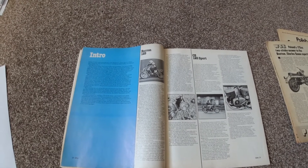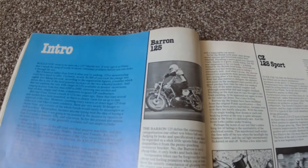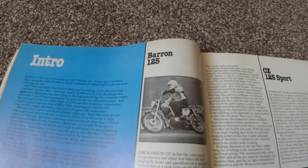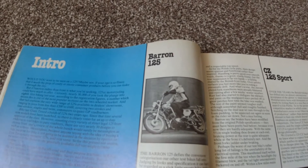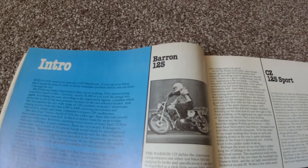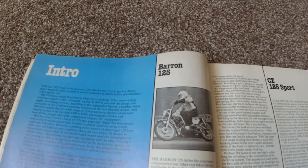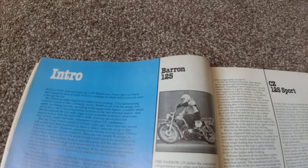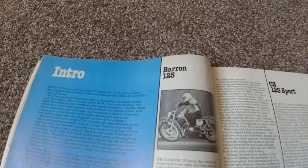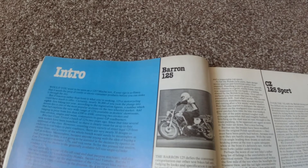I have no idea how many Barron 125s were sold — I suspect not very many. But if you owned one, rode one, or know anything more about them, please let me know in the comments; I'd like to know more about this short-lived adventure. Thanks for watching. I have a couple more unusual bikes to produce videos on, so if you like this sort of thing, call back to the garage. Hope to see you again soon.